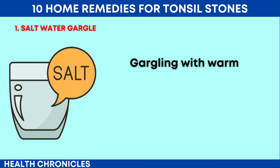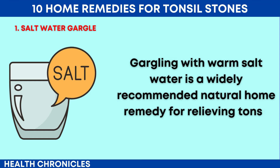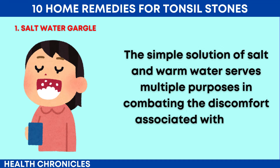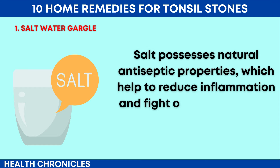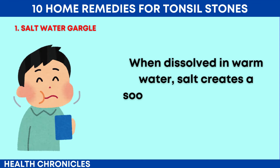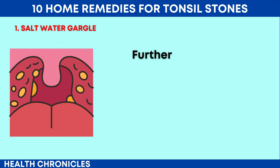Number 1: Saltwater Gargle. Gargling with warm salt water is a widely recommended natural home remedy for relieving tonsil stones. The simple solution of salt and warm water serves multiple purposes in combating the discomfort associated with tonsil stones. Salt possesses natural antiseptic properties, which help to reduce inflammation and fight off bacteria in the throat and tonsils. When dissolved in warm water, salt creates a soothing solution that can help alleviate soreness and irritation.